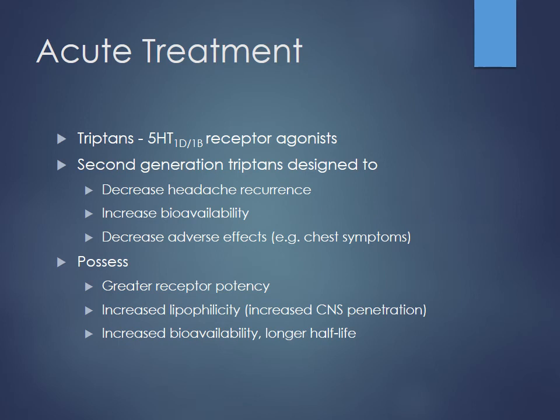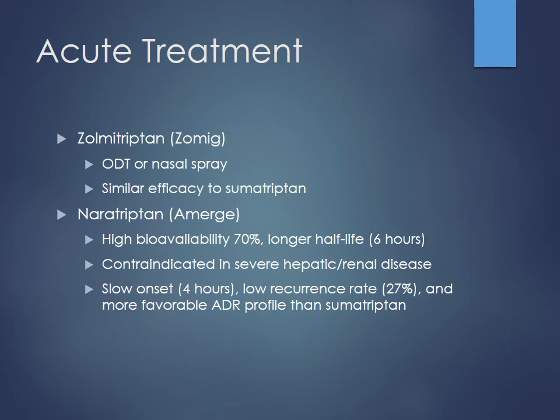Second generation agents are meant to decrease the recurrence. One way to fix that is to increase the duration of action. Sumatriptan has a relatively short half-life; newer drugs have better half-lives or better bioavailability — meaning a higher fraction of the drug gets absorbed. Hopefully we can decrease some adverse effects too. With sumatriptan you can see chest tightness and dyspnea — they already have a headache, you probably don't want to cause them any other grief. Second generation agents have greater receptor potency, increased lipophilicity to cross the blood-brain barrier more easily, and increased half-life and bioavailability.